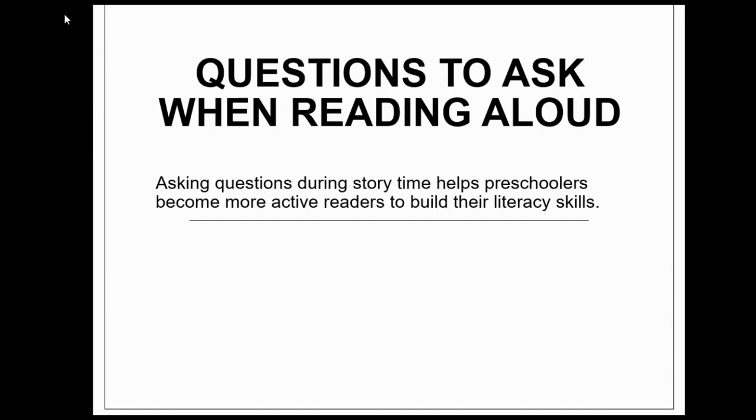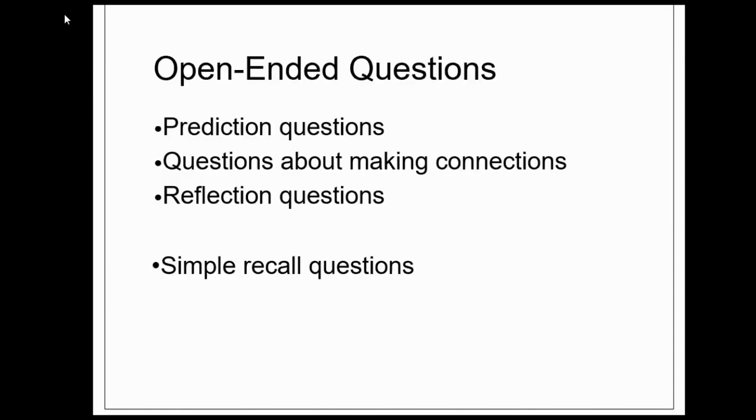Questions to ask when reading aloud. Asking questions during story time helps preschoolers become more active readers and build their literacy skills. We're going to learn about open-ended questions, specifically prediction questions, questions about making connections, and reflection questions. We'll also learn about simple recall questions. We want to know about these types of questions because they encourage children to do what good readers do.